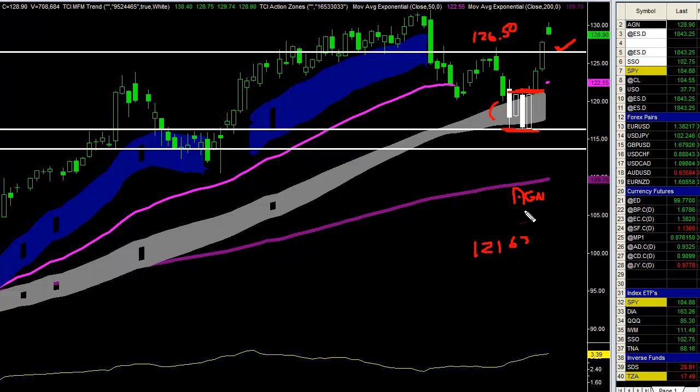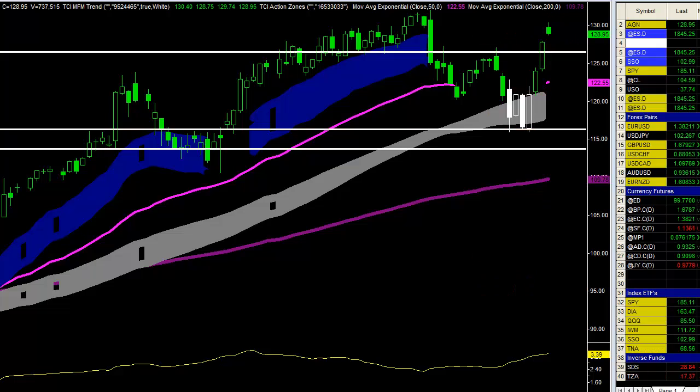126.50 was that first profit target. Now we're trailing up the market, so took 60% of that position off at 126.50 — made $512 on that trade. Not bad at all. Market moved higher and closed at about 127.70.